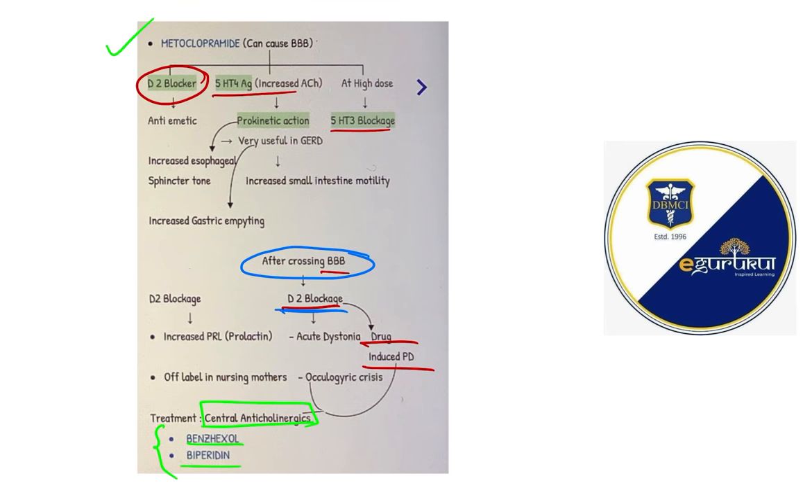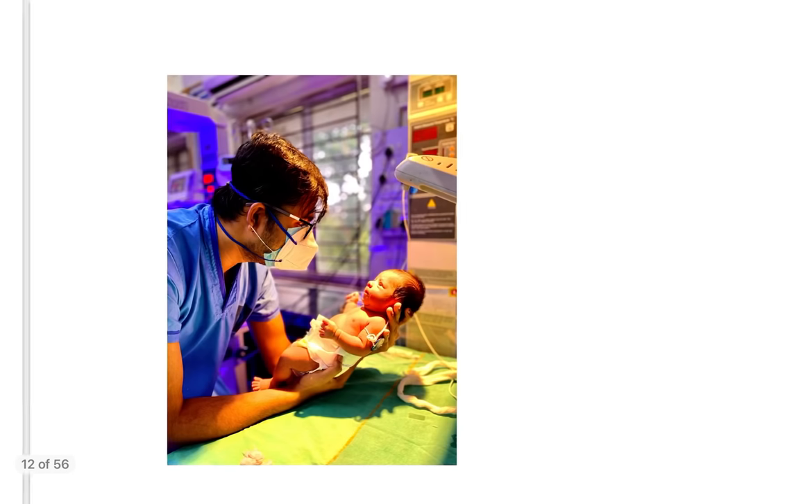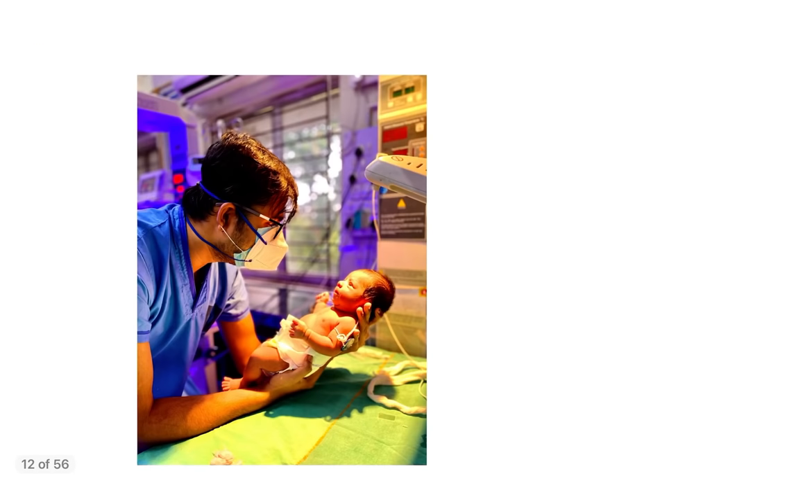I have discussed question number 1 to 10. In the next video I am going to discuss question number 11 to 20. Don't forget to subscribe to my channel, Dr. Shankar. Stay tuned for the next video and share the video with your friends, seniors, and juniors. Thank you very much for watching.